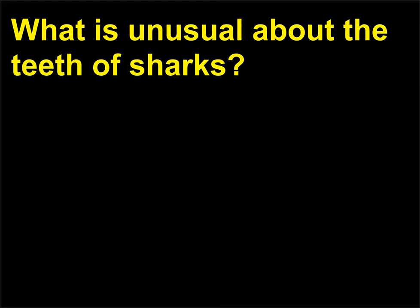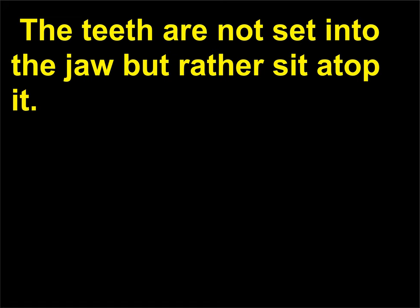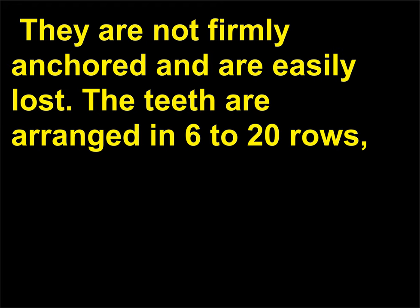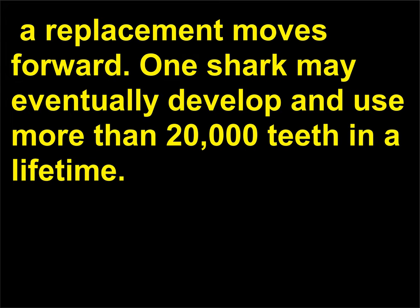What is unusual about the teeth of sharks? Sharks were among the first vertebrates to develop teeth. The teeth are not set into the jaw but rather sit atop it; they are not firmly anchored and are easily lost. The teeth are arranged in 6 to 20 rows, with the ones in front doing the biting and cutting. Behind these teeth, others grow; when a tooth breaks or is worn down, a replacement moves forward. One shark may eventually develop and use more than 20,000 teeth in a lifetime.